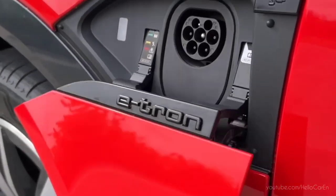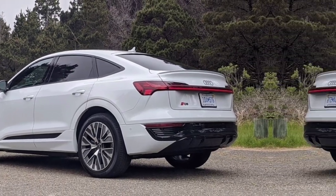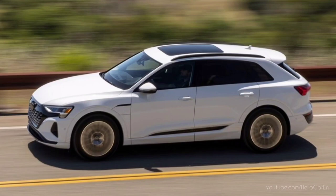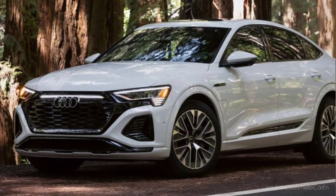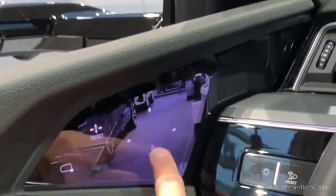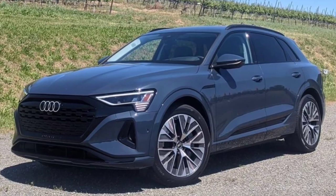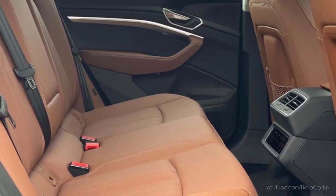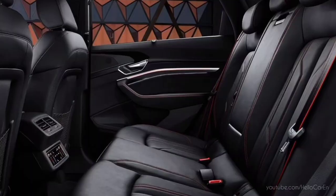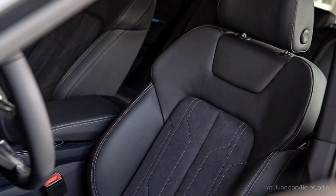The Q8 e-tron supports DC charging up to 70 kilowatts. It has a 4.9-metre length, 1.6-metre height, 226mm ground clearance, approximately 2600kg curb weight, and 3200kg gross weight. Virtual outside side mirrors also come, but they are not available in India yet. The Q8 e-tron is available in 19 colour options, and the cabin can be personalized in three different themes, including pearl beige, okapi brown, and black.